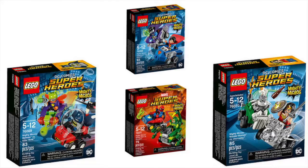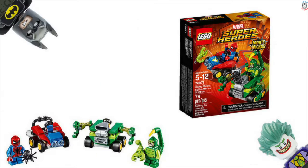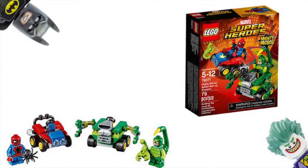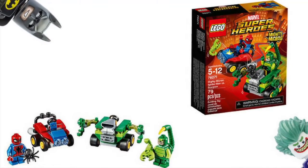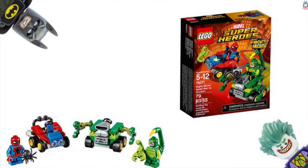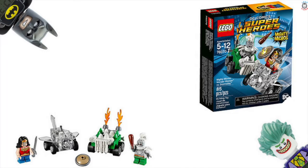First we've got what looks like the Mighty Micros Spider-Man versus Scorpion, set number 76071. This looks really nice. I'm not really liking how they've got small legs — I know they did have small legs but they just don't look right. I do like how Spider-Man is holding a spider and Scorpion is holding a scorpion, and the cars are really cool, especially Scorpion's.